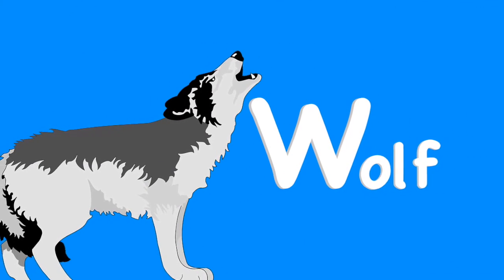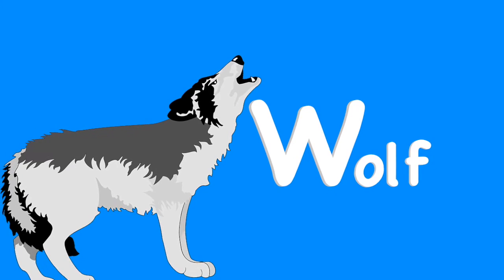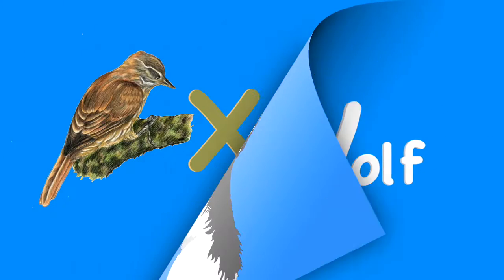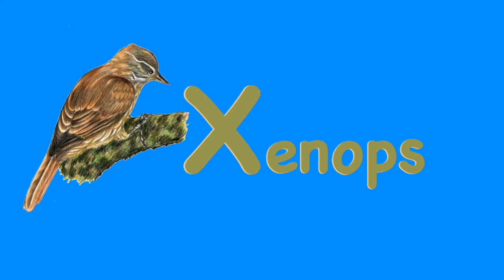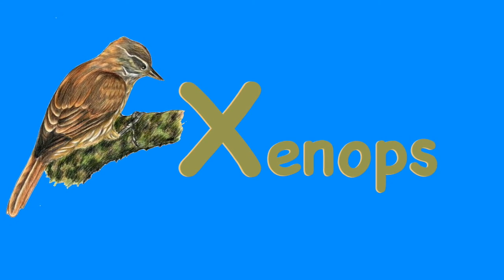W. Wolf. The wolf is a furry, meat-eating mammal. X. Xenops. Xenops is a rainforest bird from the Americas.